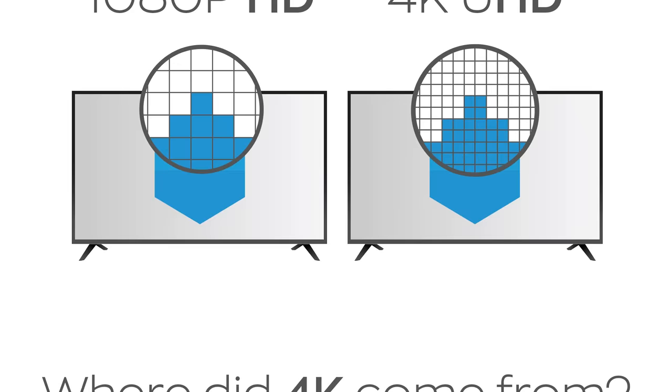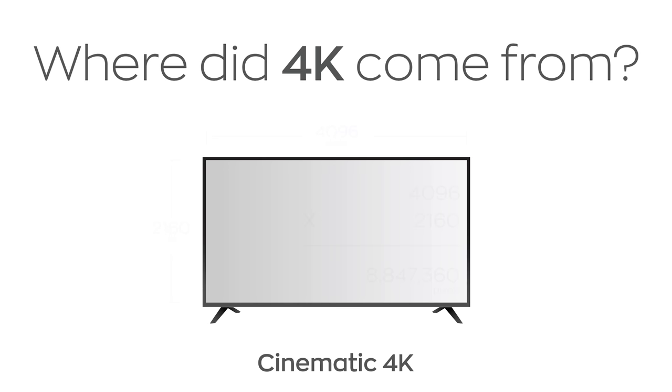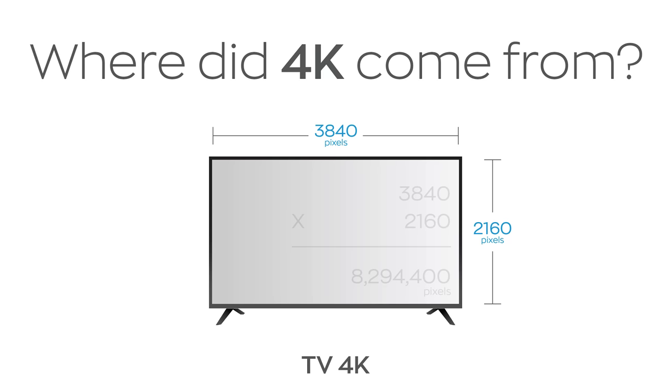So where does the term 4K come from? Well, it's not because it's four times the pixels, although that is true. It's because in true cinematic 4K — what you get at the movies — you actually get 4096 horizontal lines. 4000 lines equals 4K. But since the shape of our TVs hasn't changed, there's not enough room for that many lines, so we call the slightly smaller version of what we get 4K anyway.